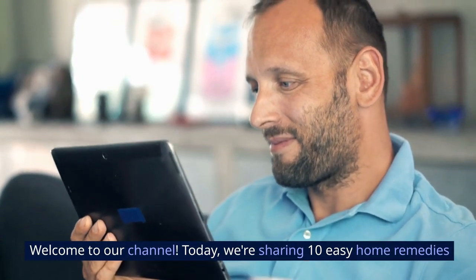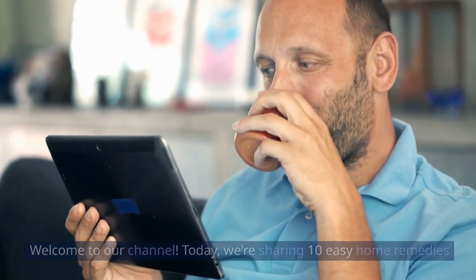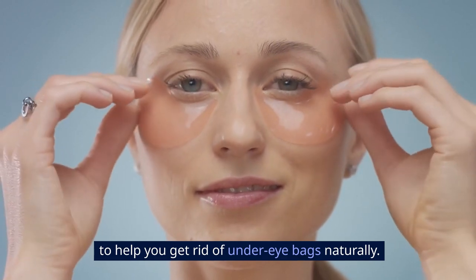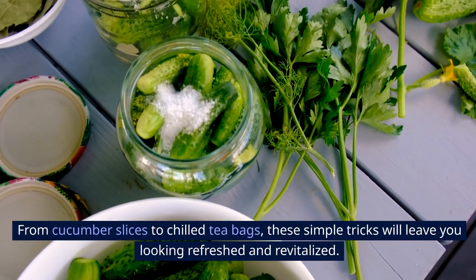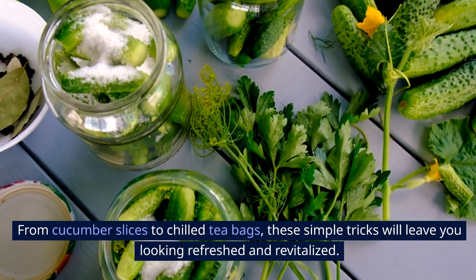Welcome to our channel. Today, we're sharing 10 easy home remedies to help you get rid of under-eye bags naturally. From cucumber slices to chilled teabags, these simple tricks will leave you looking refreshed and revitalized.